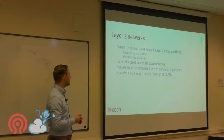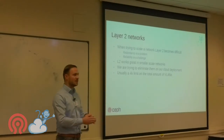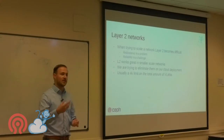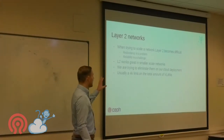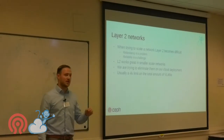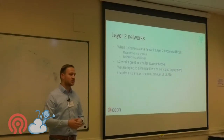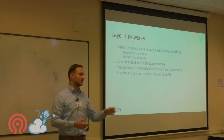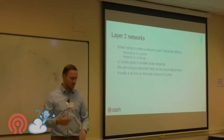You need things like spanning tree, which causes loops, and you're tied to vendor-specific equipment. We use open source CloudStack and open source Ceph, but we're still tied to black-box switches and routers with proprietary software. There's also a 4k VLAN limit on devices, and as we scaled out we were actually running out of VLANs.